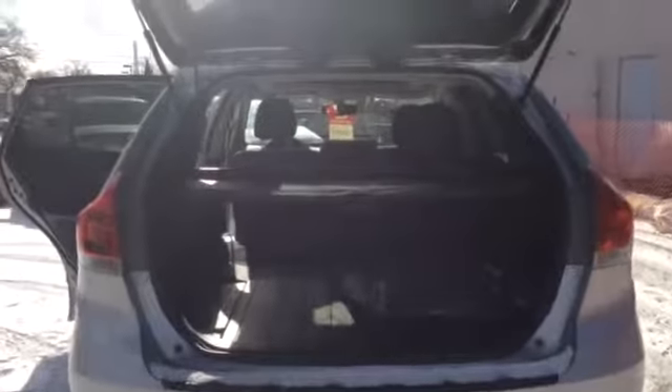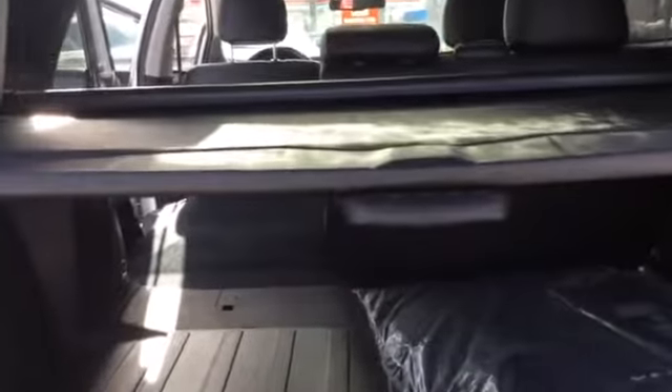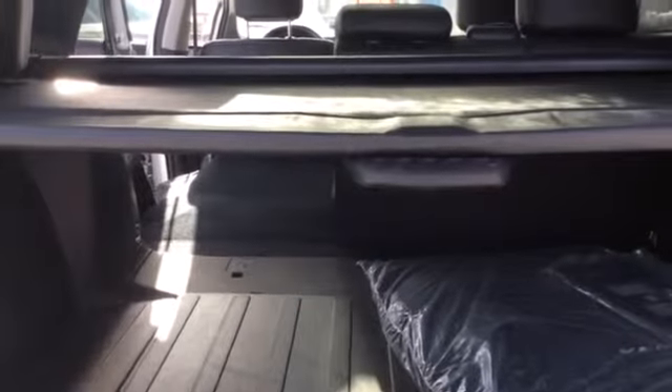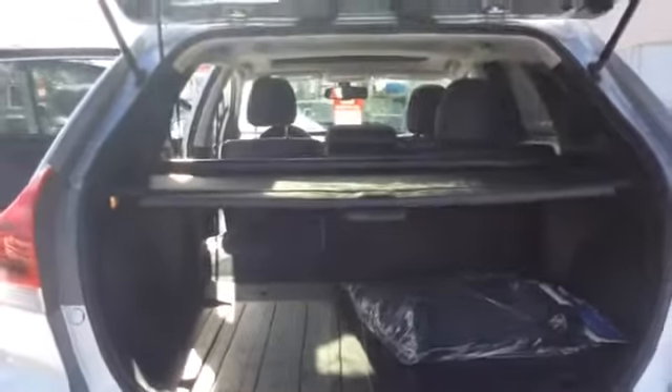And lastly, let's take a look inside the trunk. The Venza also comes with a tonneau cover and a nice hard flooring so that the trunk doesn't get wrecked as you pull things in and out. It also comes with a cargo net.